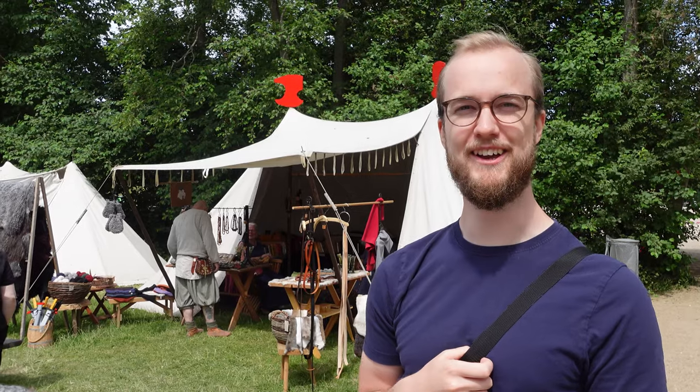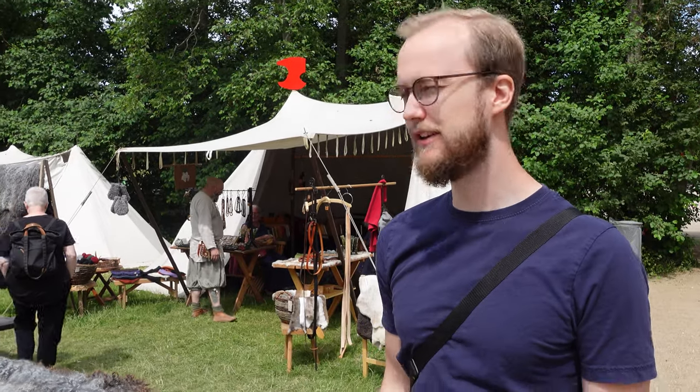Hey, we are at the Viking Market. We found the Viking Market and we figured we would bring out the camera and show you guys how the market is and try some stuff.